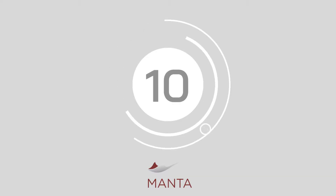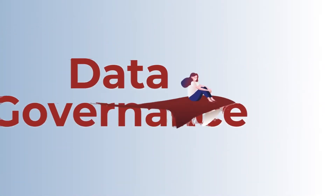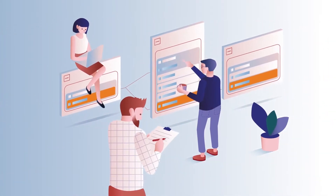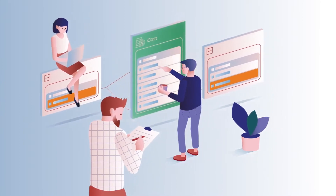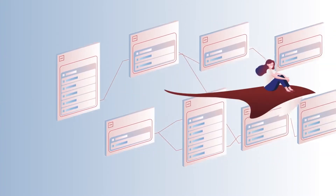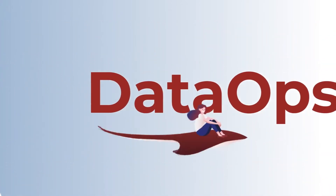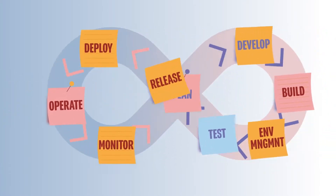At number 10, we have Manta. Manta's metadata management and data lineage software is trusted by leading companies like SCP Health, Teradata and Capitec. The all-in-one solution provides everything today's business leaders need to boost data governance, achieve data ops and even improve the efficiency of a data transition into the cloud landscape.